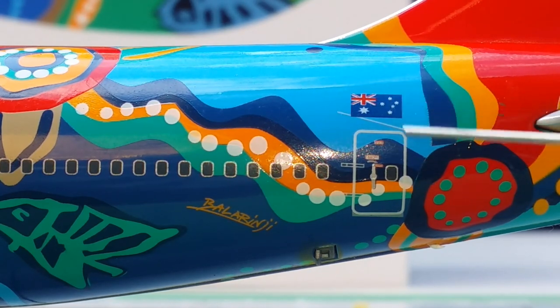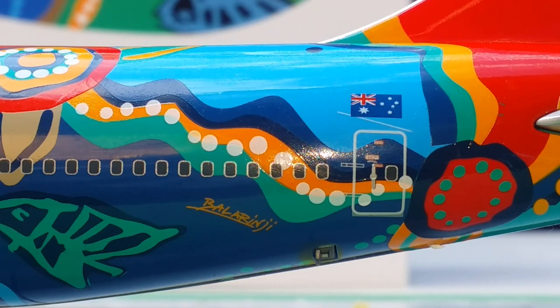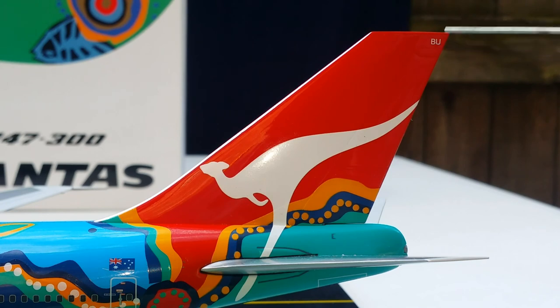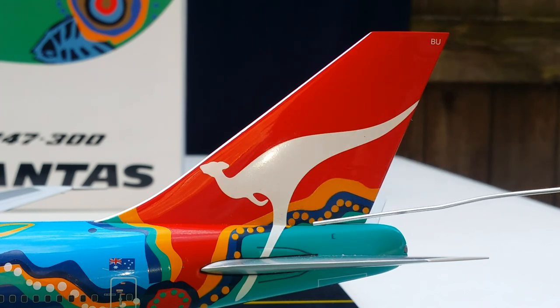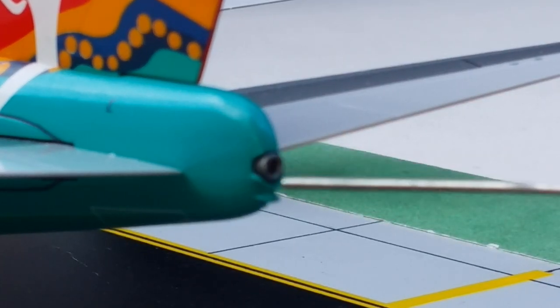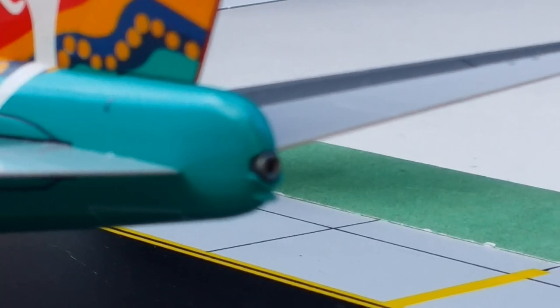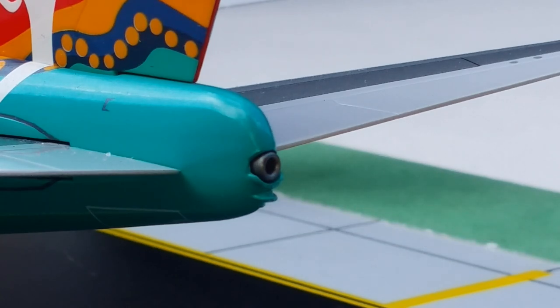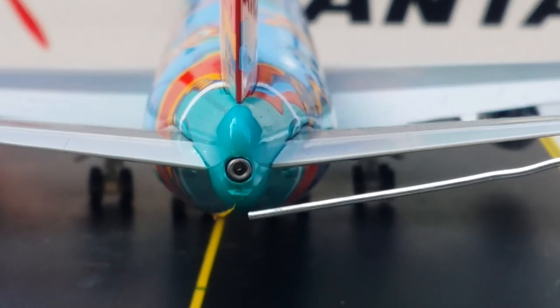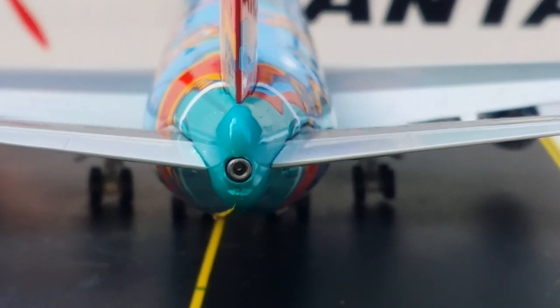Looking at the back of the aircraft, you see the Qantas logo and the partial registration ship number on the edge of the tail, and how the partial kangaroo logo blends with the Lalange Dreaming artwork — very unique and impressive. There's the APU exhaust hole and the strobe light underneath it. Here's a rear view angle of the entire aircraft featuring the APU auxiliary power unit exhaust hole and the strobe light.